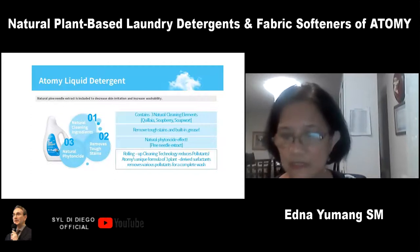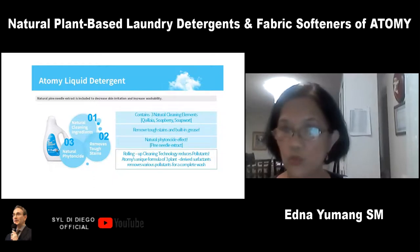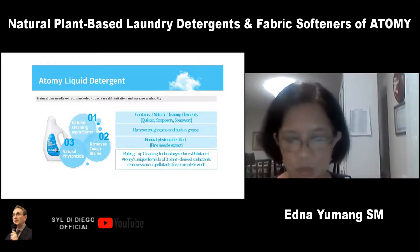It lifts stains from the fabric and also produces a lot of bubbles when you're washing. It removes tough stains also through baking soda, which contains fatty acid that neutralizes acidic stains and is very effective in removing stains.